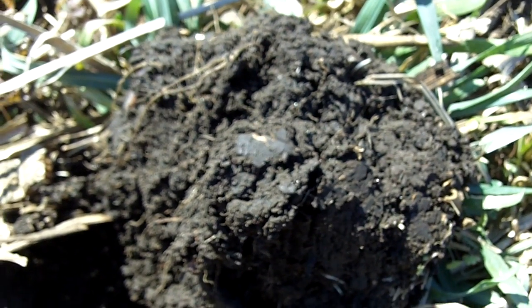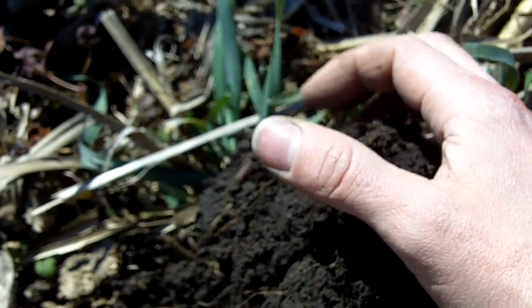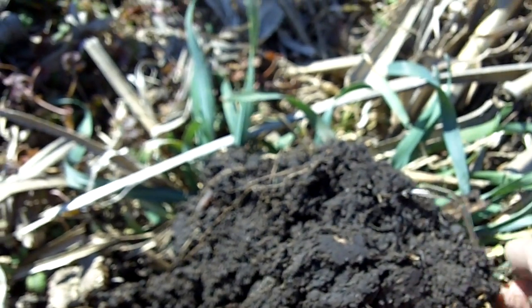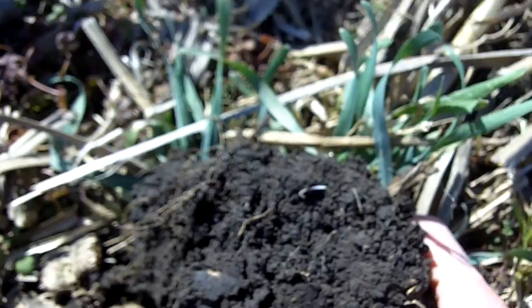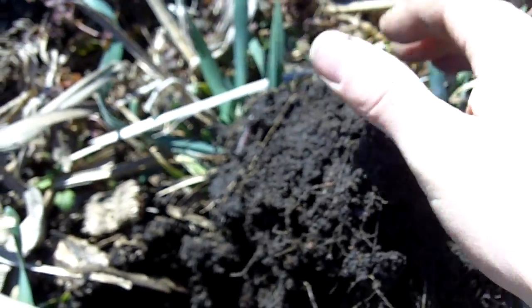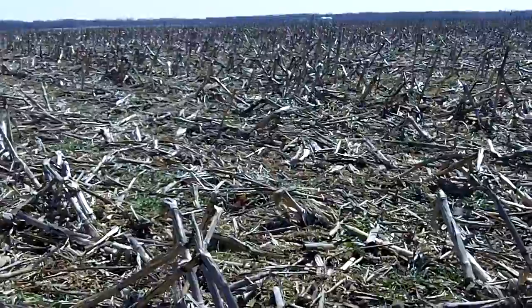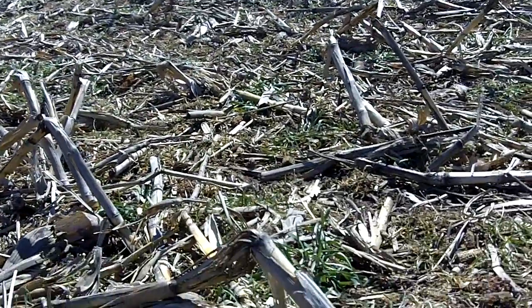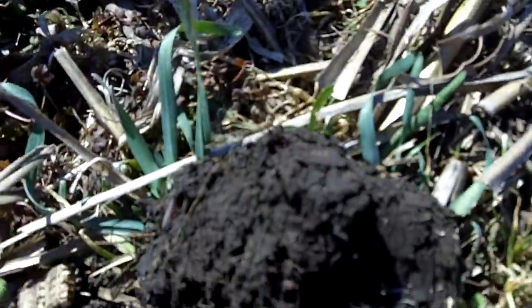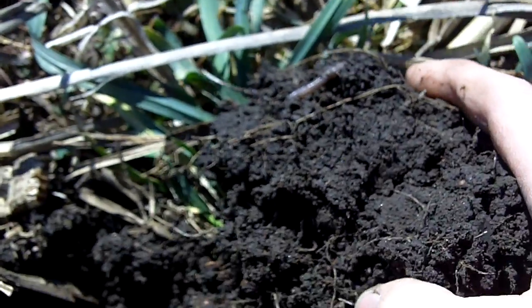Dan Perkins, cover crop guy, Jasper County, Indiana — we're south of Brook in a long-term no-till field with cover crops for two years. It's April 1st; this was aerial seeded September 1st. As you can see, a lot of the annual ryegrass has been winter-killed by this type of winter, but the cereal rye is coming on strong. What I wanted to show you here is this soil tilth and earthworm population.